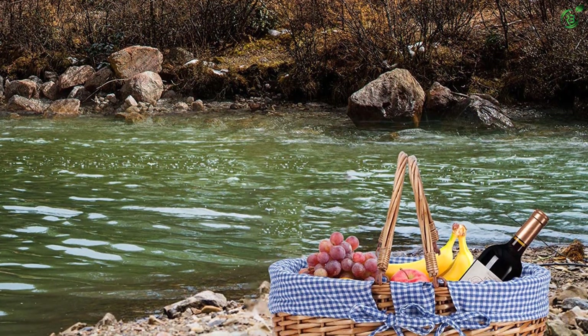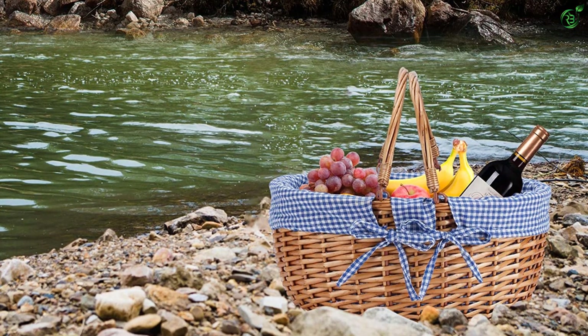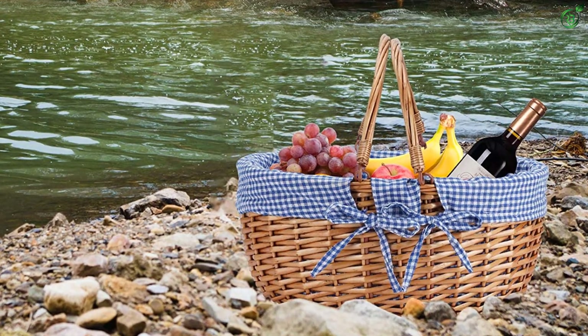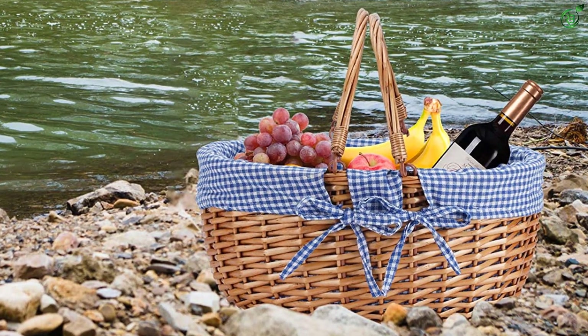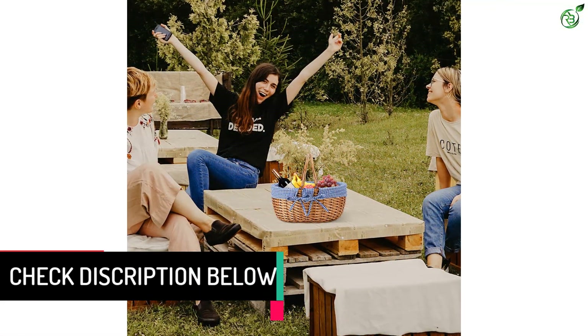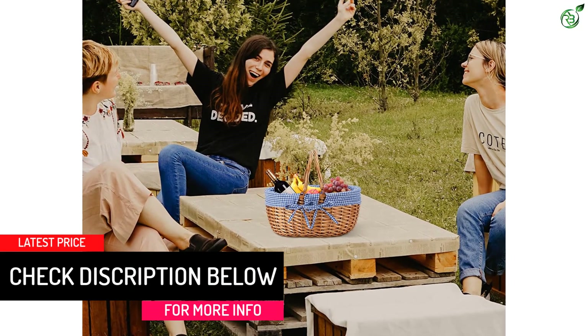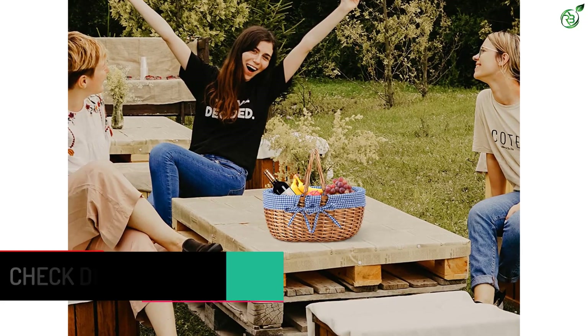The large picnic basket offers ample storage space — good size for camping, hiking, picnics, and boating. Dimensions: length 12.9, width 9.6, height 7.8 inches. It's big enough to hold a bottle of wine, two glasses, a large candle, and a bunch of other snacks.